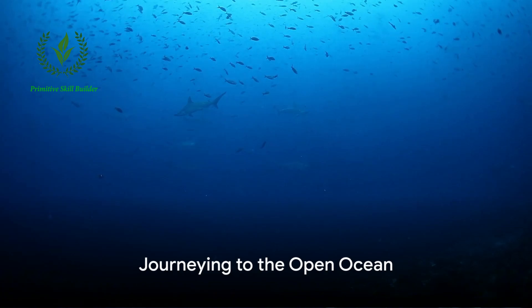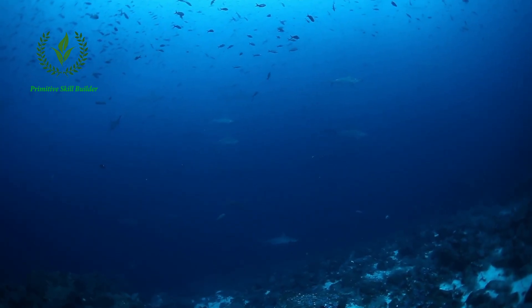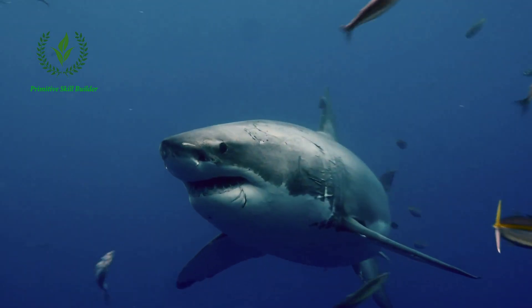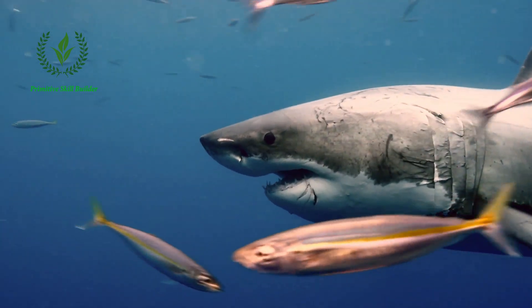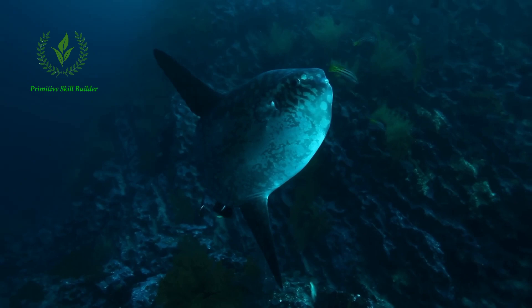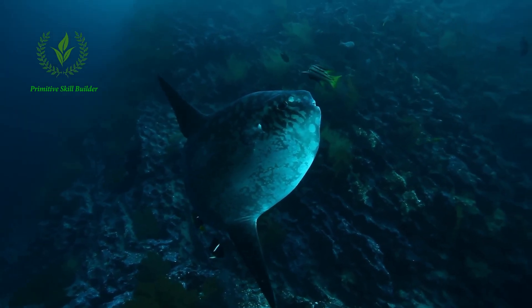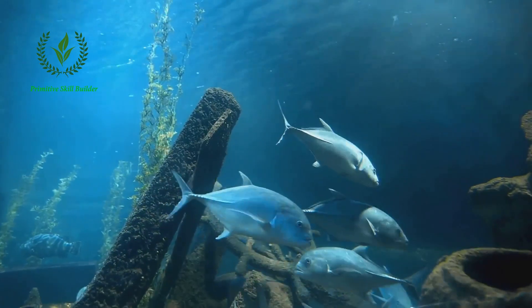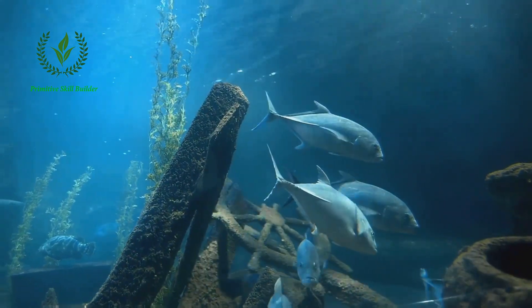And finally, we journey to the open ocean, where pelagic species roam the vast blue depths. Here you'll find the rulers of the sea, the sharks, from the agile mako to the notorious great white. These creatures maintain the balance of the ocean. The mola mola, or ocean sunfish, odd-shaped and gentle giants, also inhabit these waters. And then there are the tuna — yellowfin, bluefin, and albacore — powerful swimmers that slice through the water with ease.